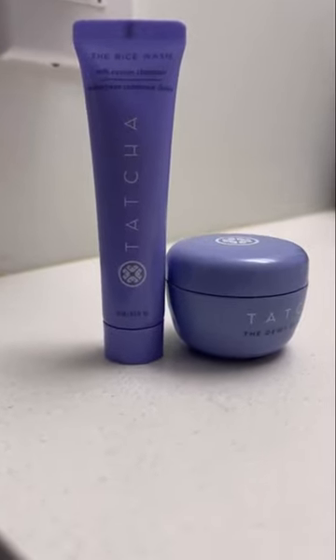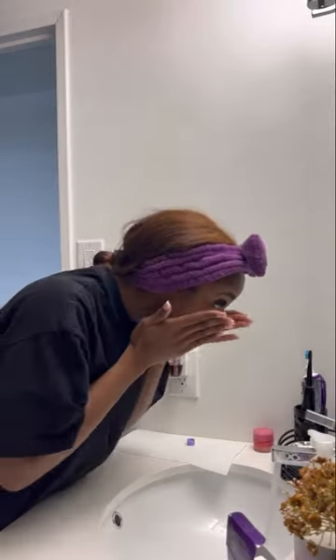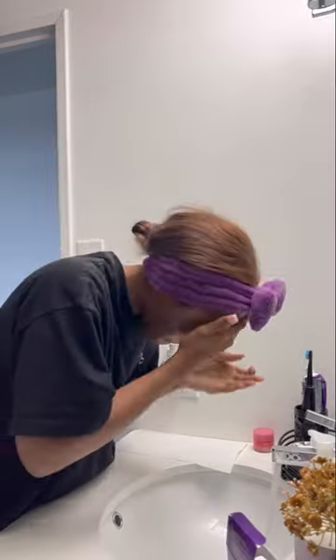Let's do our skincare routine with Miss Tasha. I love the cleanser because it's very gentle on my sensitive skin and you really don't need a lot — a dime-sized amount goes a very long way. Even after washing my face, my skin doesn't feel stripped.